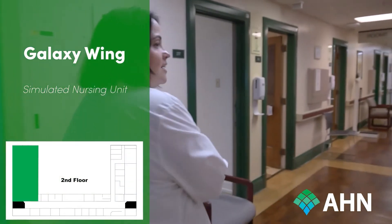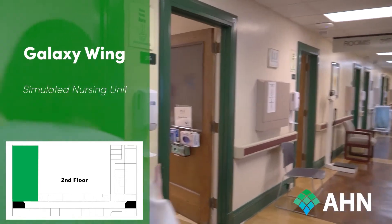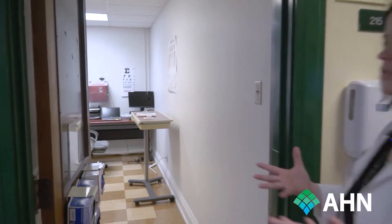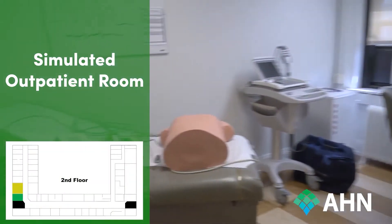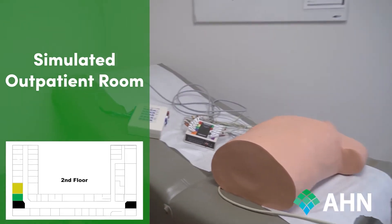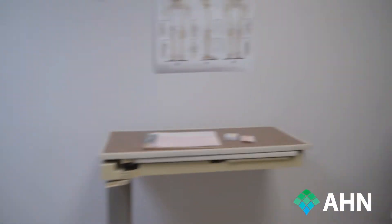Welcome to our second floor and our Galaxy Wing. The Galaxy Wing is made to be a simulated nursing unit. The first several rooms on the left-hand side are rooms that mimic our outpatient arenas. This particular one right now is set up for EKG training, but as you'll see as we go through this tour, our rooms can be interchanged and a variety of different task trainers can be put into these outpatient areas for different types of training.